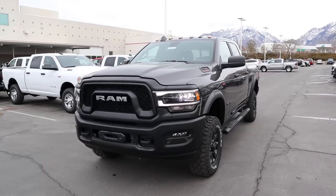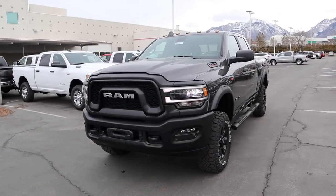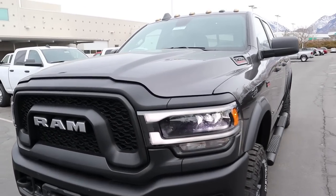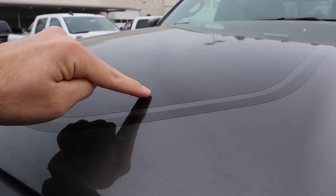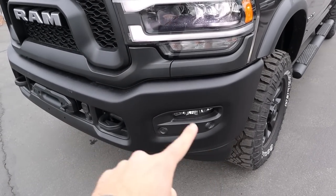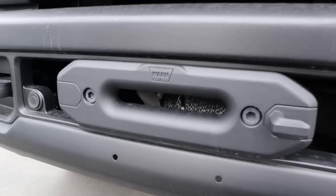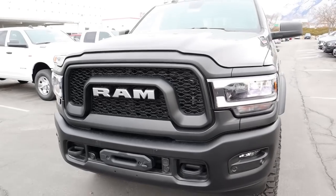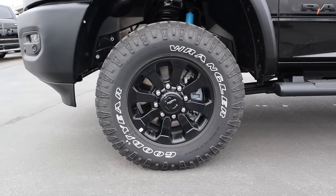At the front end of the RAM Power Wagon, you've got cab lights at the top that come with the Power Wagon package to help people see you off-road at night — and it looks pretty cool. The hood has optional graphics. You get full LED lights, fog lights down below, parking sensors, tow hooks, and the Power Wagon comes from the factory with a winch featuring a synthetic cable, which is a lot safer than the old steel cable.